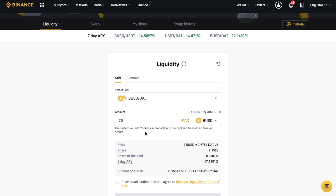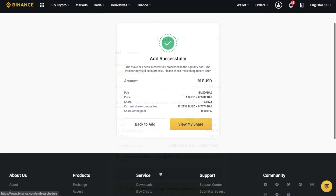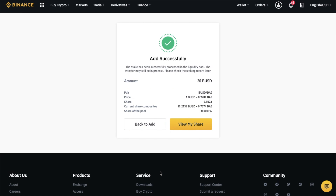The system will convert the amount into two tokens according to the price ratio of the current trading pair pool and fill the liquidity pool with a certain pool share. It will show your price, which is an approximate value, your share, and the pool share expected after this operation. The share will change according to the pool's adding and removing liquidity situation. You can also see the 7-day APY and the current pool size. You'll need to accept that you've read and understood the terms of use before clicking Add.